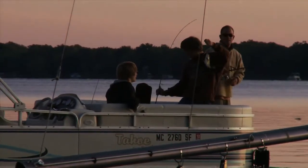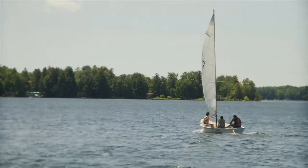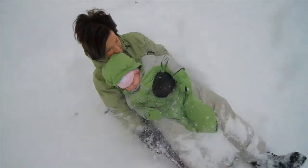Michigan is definitely a four-season state — you have spring, summer, fall, winter. If you're a four-season outdoors type of person, this is the place you want to live.